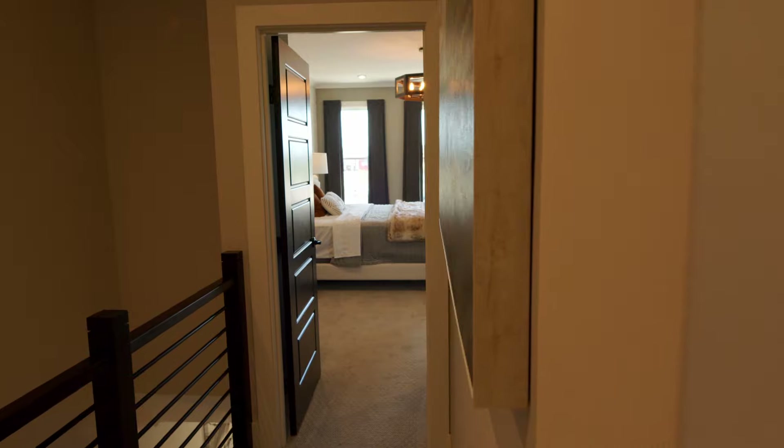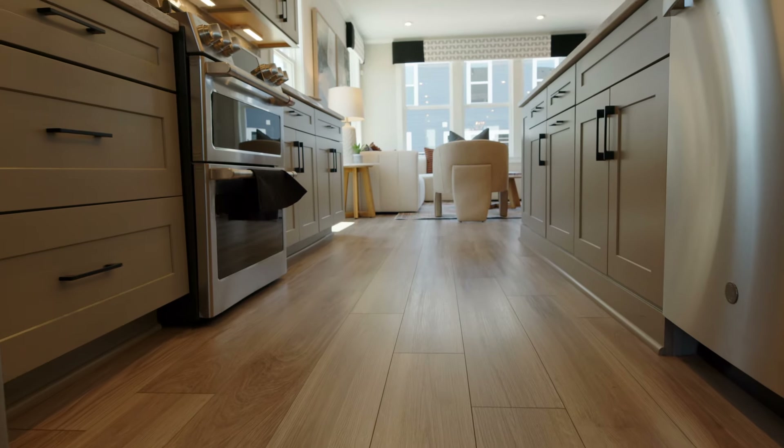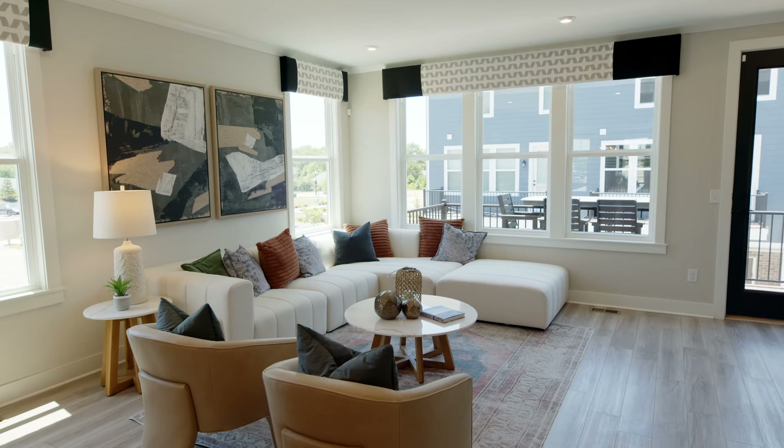Modern trim, smooth doors, luxury vinyl plank all throughout your main level — it gives the community that city living feel.